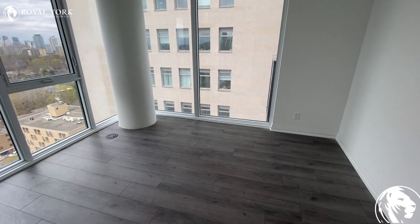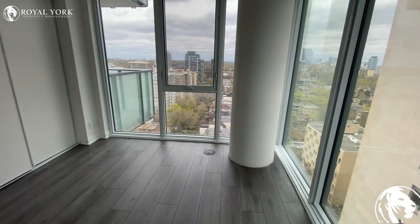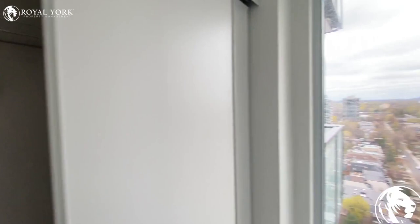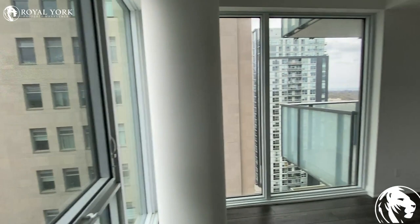Here is the first bedroom. A king-size bed with two nightstands will definitely fit easily in this room. Here is another view — you can see the double door regular closet. And that's the gorgeous view.